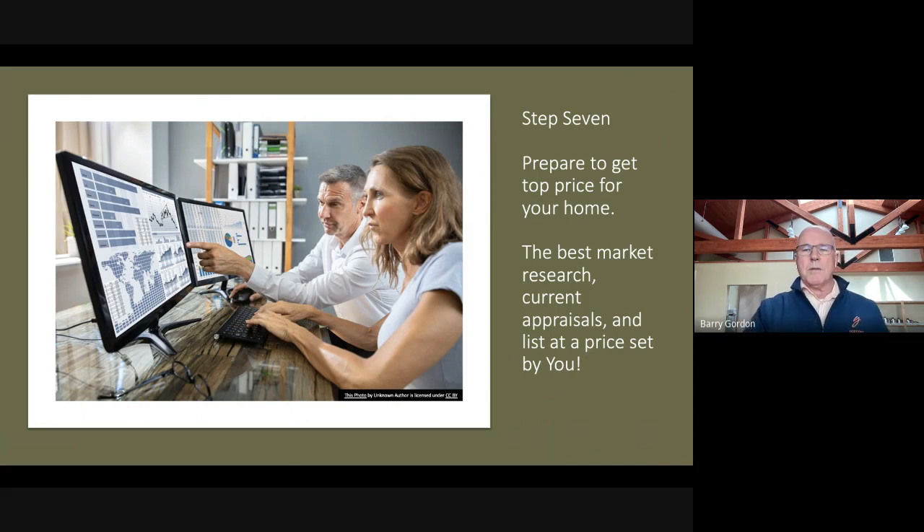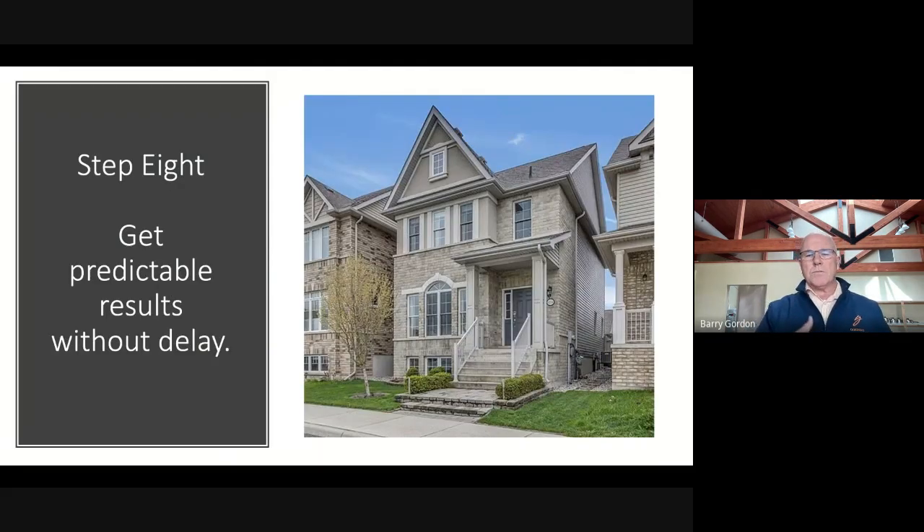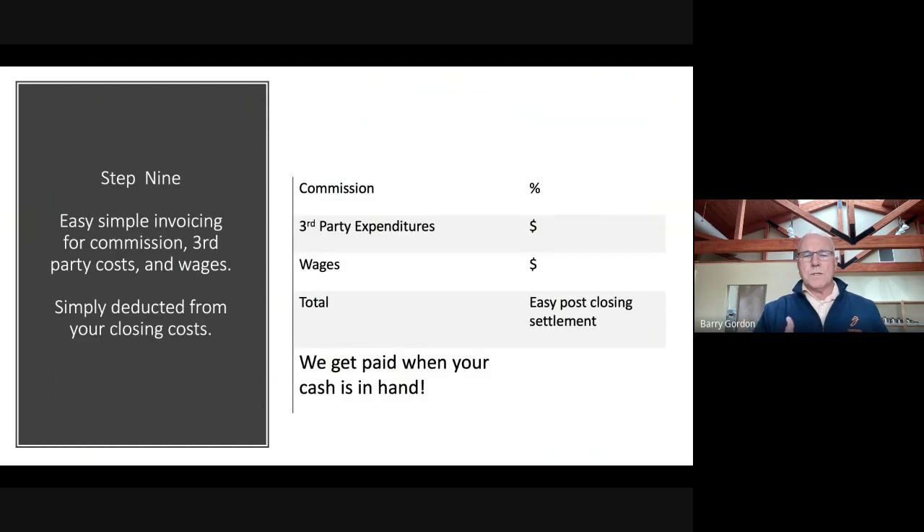Then you're in control — you decide how much you want to list the property for. We have a robust listing process designed to give you lots of information so that it's easy to make a great decision on the sale of your home. You accept an offer that you like, and then we move toward closing.